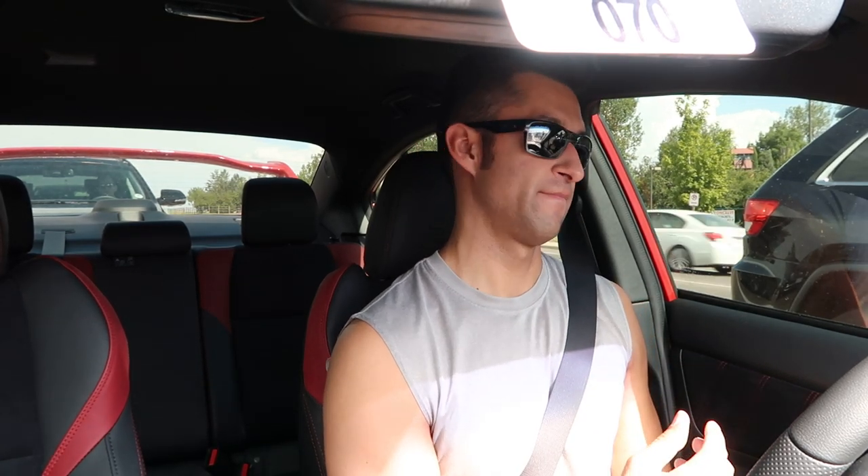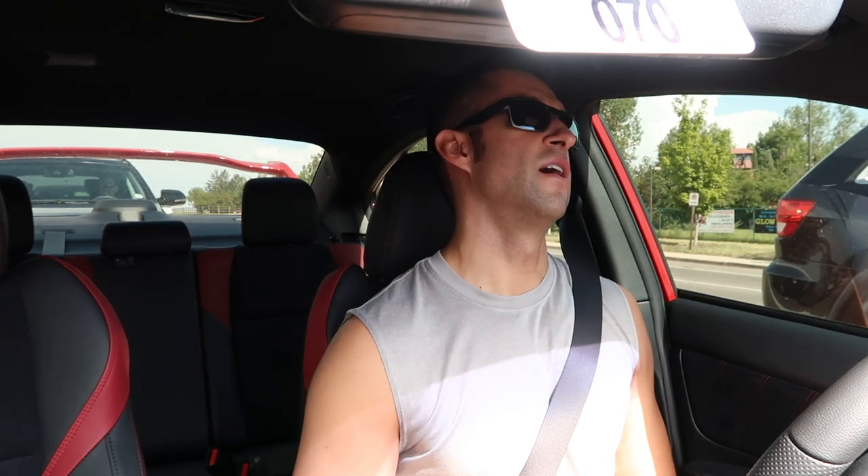But if I had to do it again and someone said gun to my head, you have to pick a different color — my second choice, and I kept switching between them, but after seeing it in person would be the dark gray metallic. Dark gray metallic in the light looks the best. The metallic sparkles on it in daylight — it looks phenomenal in direct sunlight. It blew me away, it really did.